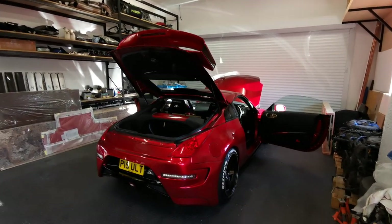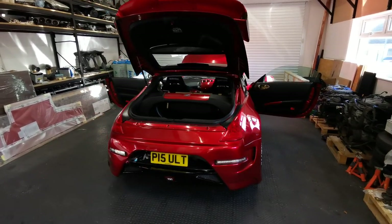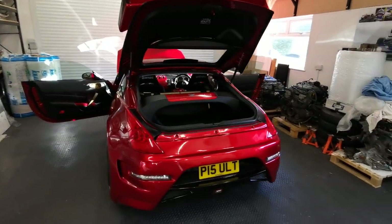Hey guys, today I want to take a little walk round my 350Z. It's about to be parted out to make way for my next build.